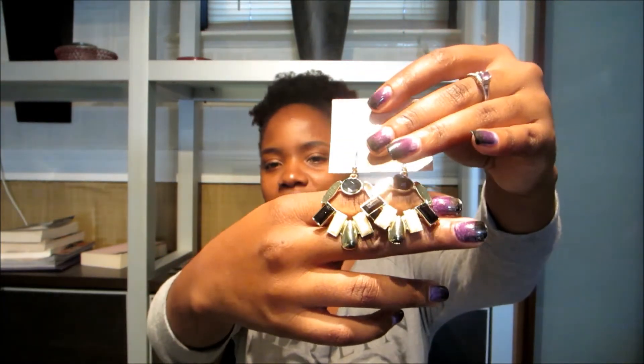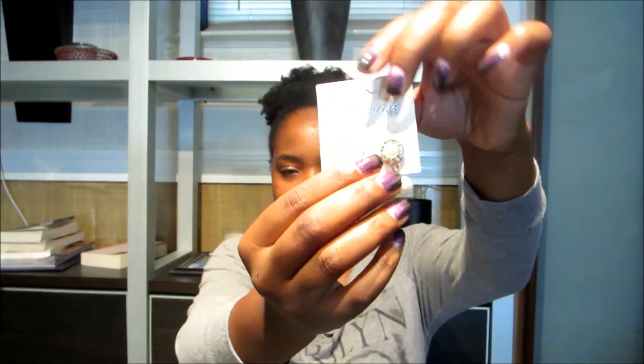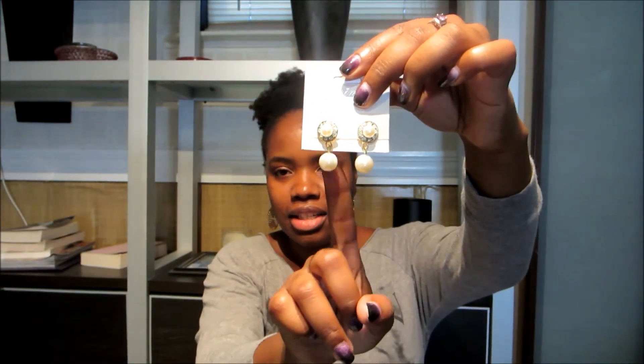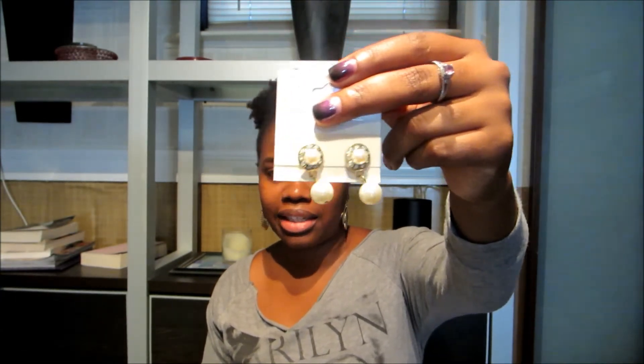I also got these pearl earrings. I have some bigger pearl earrings, but I like the fact that these have a dangling pearl as well. They're really cute and classic — these would never go out of style. A pearl earring is a classy lady staple, that's what that's all about.